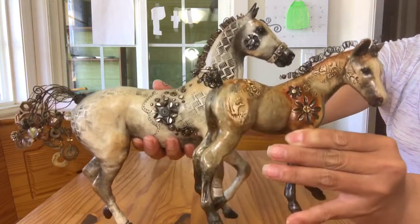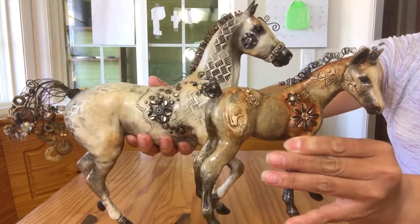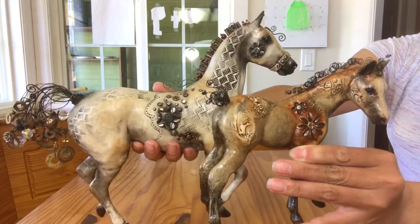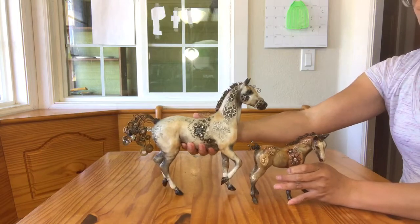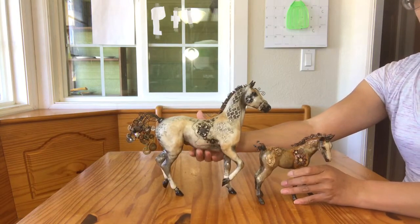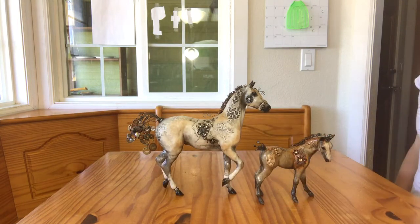So thank you, Elaine. These horses will be in with my personal show horses inside my custom show cabinet. Thanks for watching.